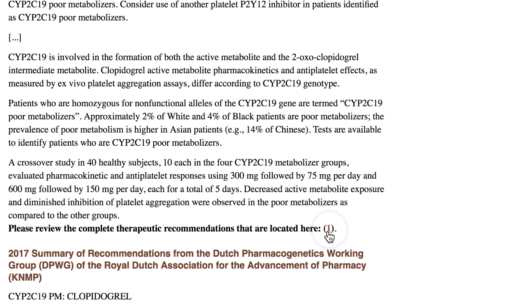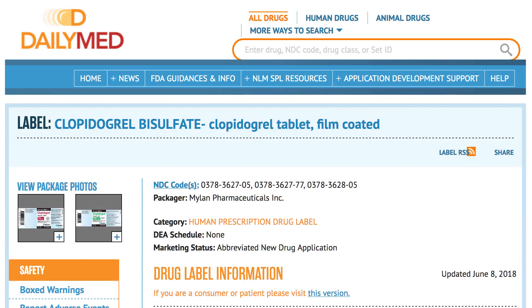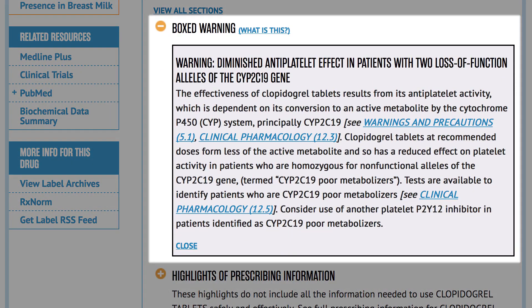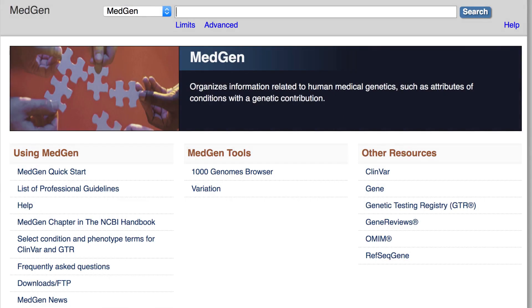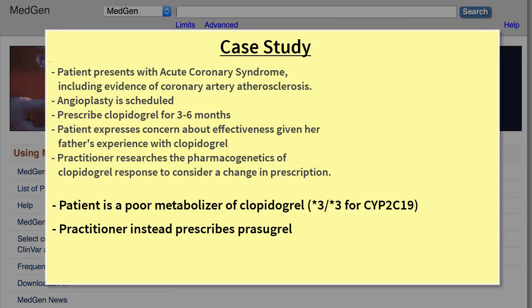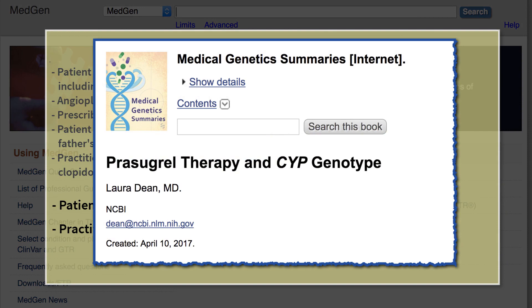In addition, a link is provided to the NLM DailyMed site, which provides the complete FDA warning. So based on the patient's genetic profile for CYP2C19 — that is, a poor metabolizer of Plavix — the practitioner decides to change medications to Prasugrel, which is not currently believed to be metabolized by CYP2C19, as this Medical Genetic Summaries article describes.